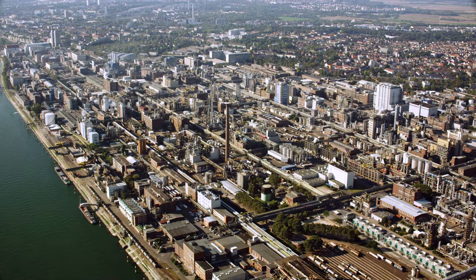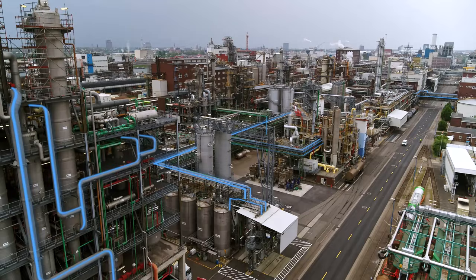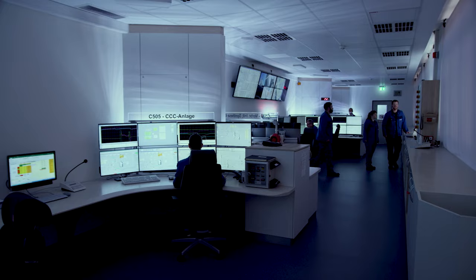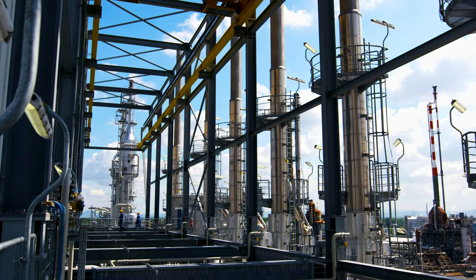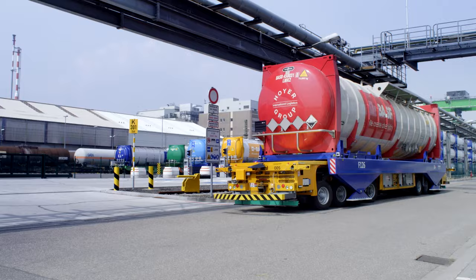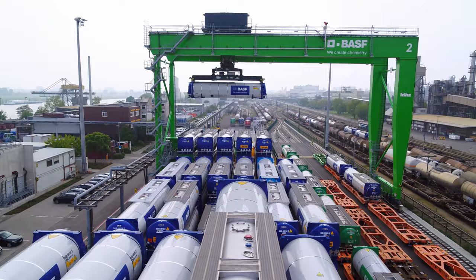The Ludwigshafen site is the cradle of BASF's Verbund system of efficient value chains. In this system, chemical processes make use of energy more efficiently, achieve higher product yields, and conserve resources. By-products of one process are used as starting materials for another. This is how we save raw materials and energy, minimize emissions, cut logistics costs, and realize synergies.